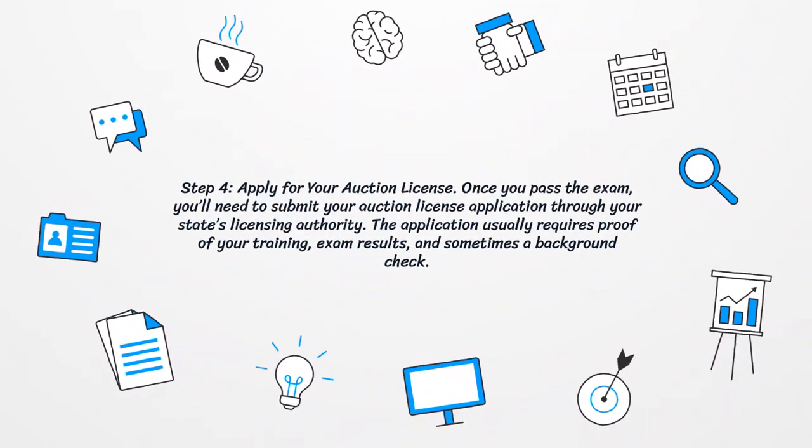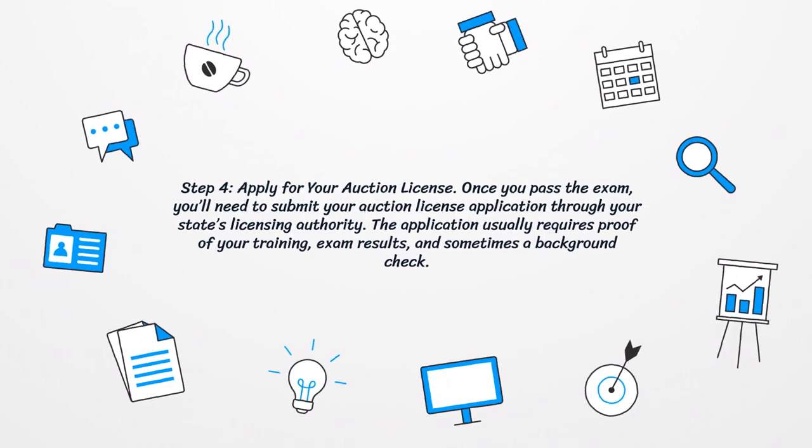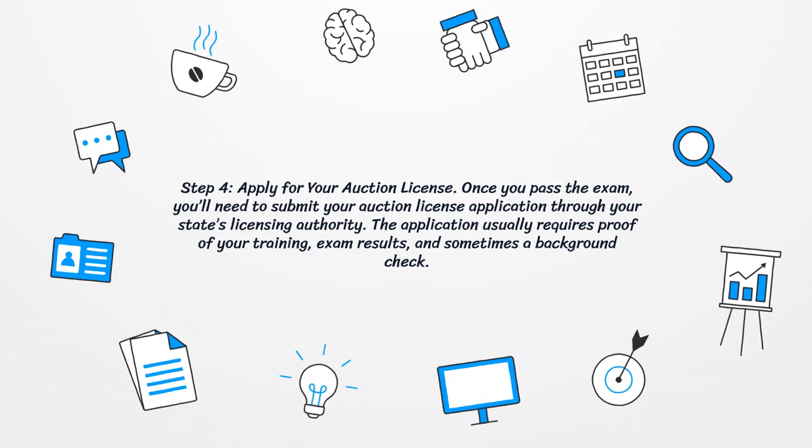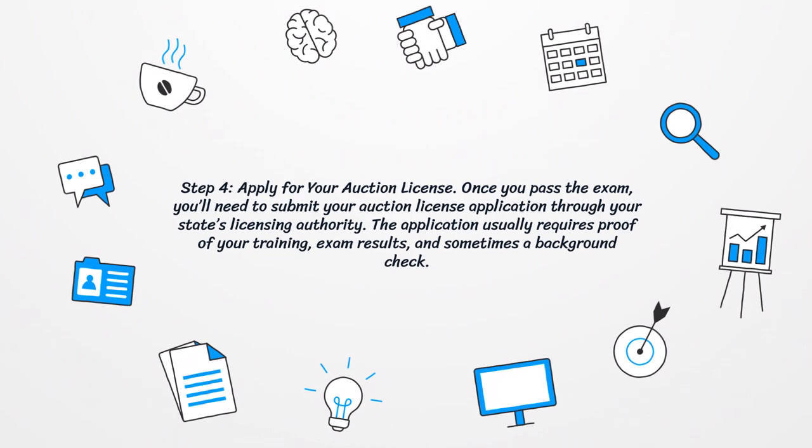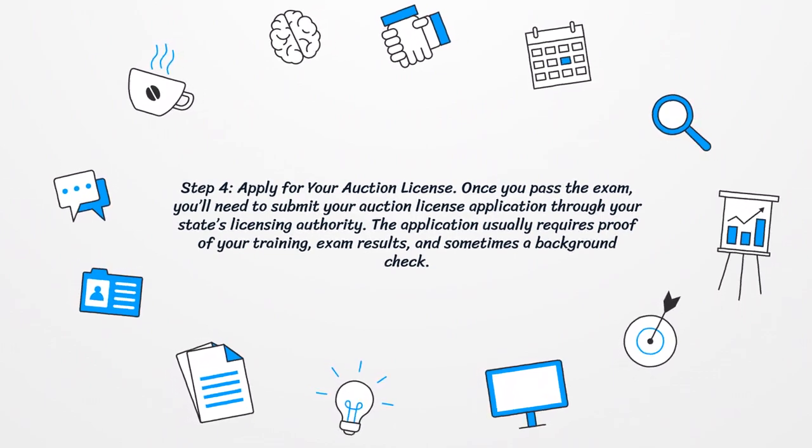Step 4: Apply for your auction license. Once you pass the exam, you'll need to submit your auction license application through your state's licensing authority. The application usually requires proof of your training, exam results, and sometimes a background check.